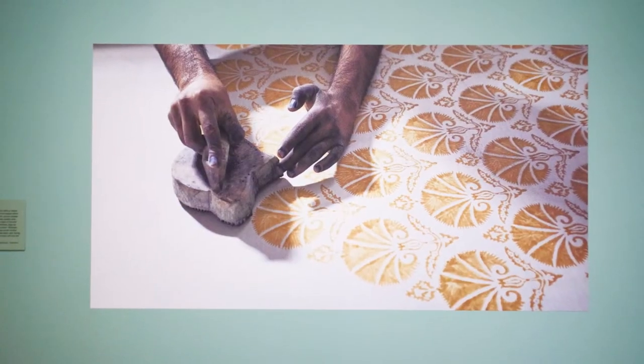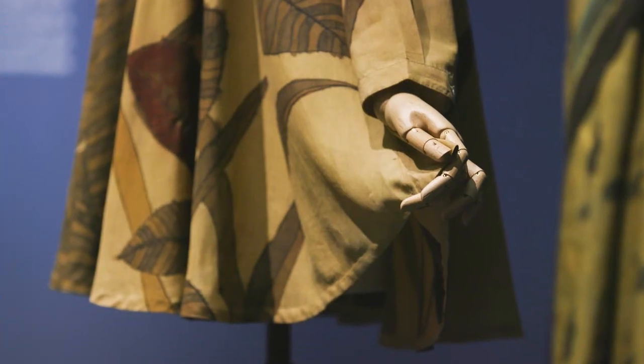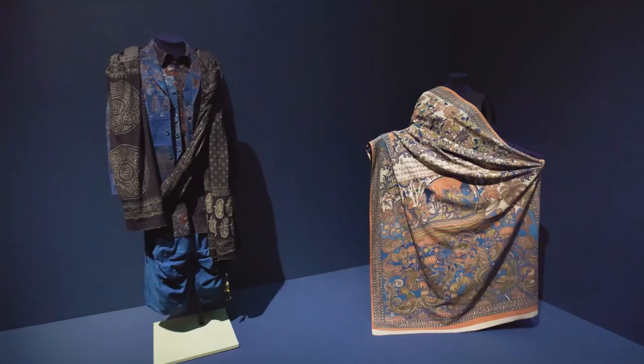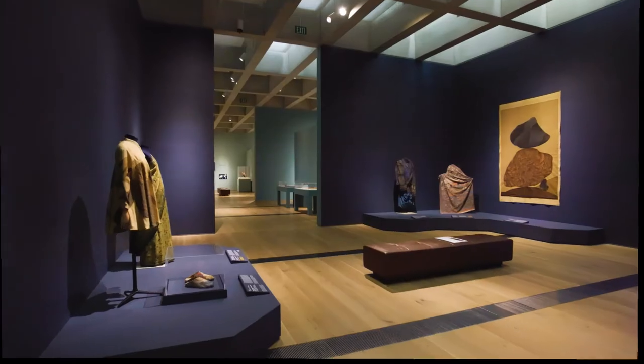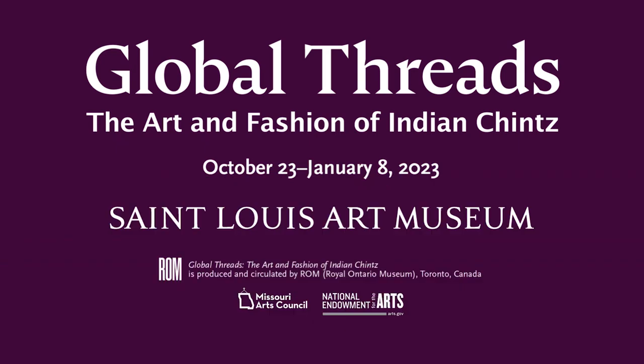Contemporary Indian chintz artists continue to advance the art form, developing new ways to produce the fabric while simultaneously focusing on sustainability and environmental responsibility. Global Threads is on view through January 8th. Visit slam.org for tickets and more.